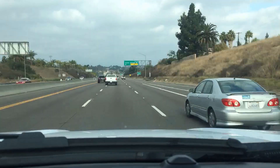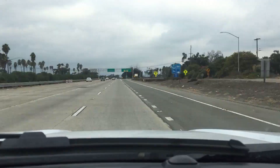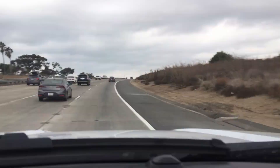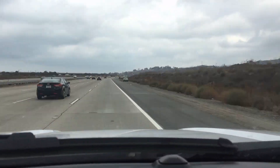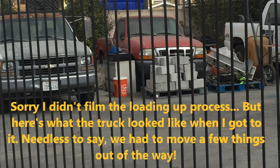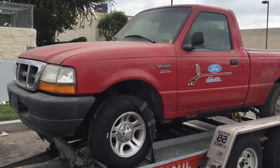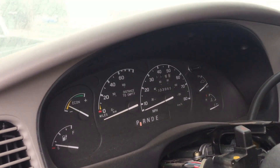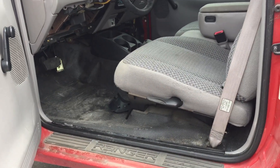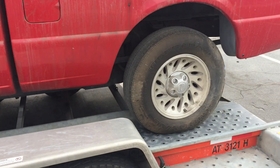So I guess we'll both find out together. All right, here it is — Ranger EV number two. This one is a 1998 with just under 34,000 original miles. Pretty clean, has a few things taken apart in it. I had to swap a tire on from my other Ranger since this one was blown out on the front.